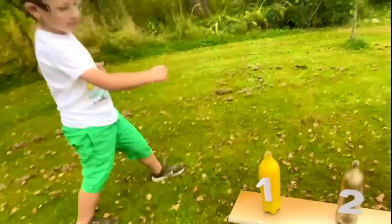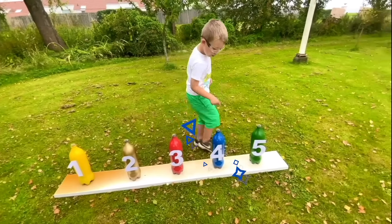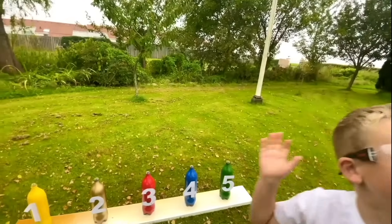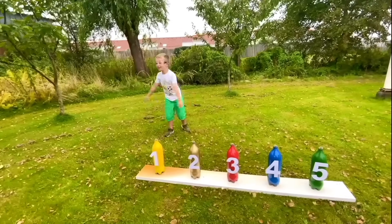How many explosions did we make? One, two, three, four, five! Yeah! Wow! High five! We did it! We did the experiment! Good bye! Thank you for watching!